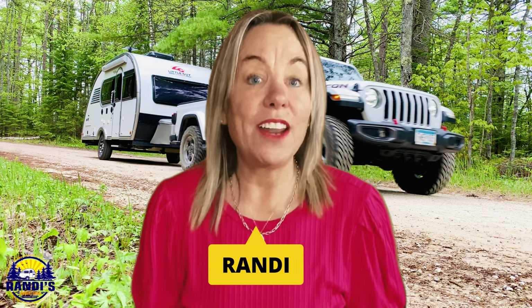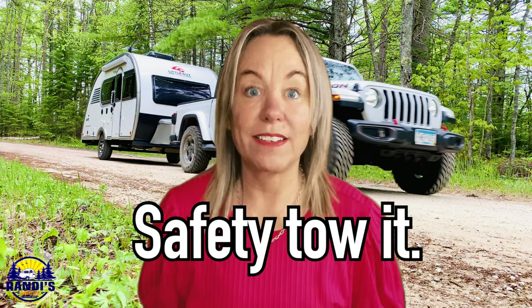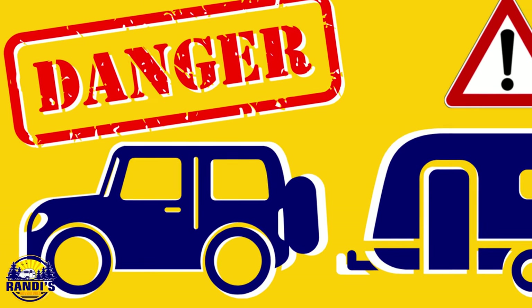These are the numbers that you need to understand if you want to buy a travel trailer and you want to know if your vehicle can safely tow it. This is such important information because if you tow a travel trailer that's heavier than your vehicle is capable of towing, this could cause it to sway and you could lose control. So you need to know these numbers.